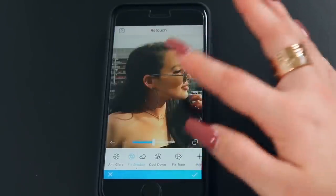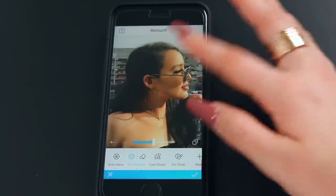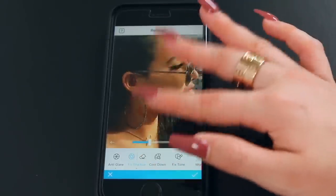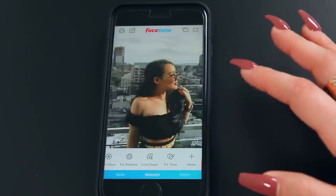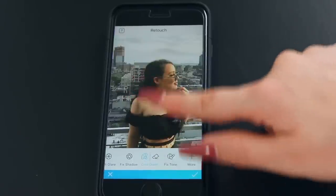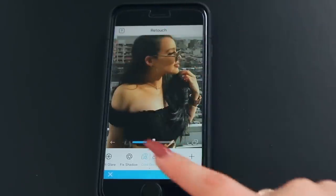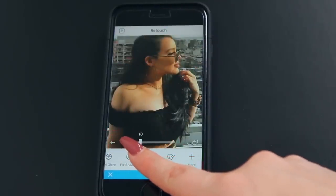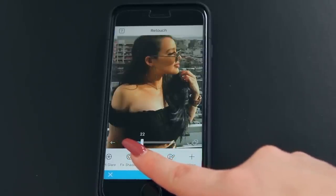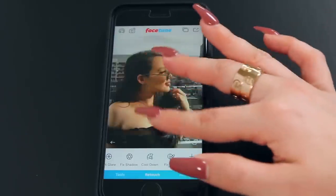Another really cool tool is fixed shadow. Where there's a lot of shadow, you can tap fixed shadow and it really brightens up that shadow area — it works especially well on outdoor shadows. If your skin or anything is too warm, you can go to cool down, go over the warm areas and bring it up just a little bit to take away some of the red and orange.